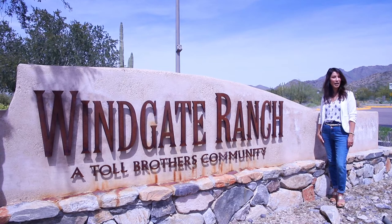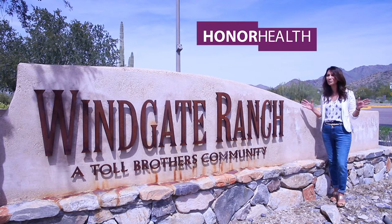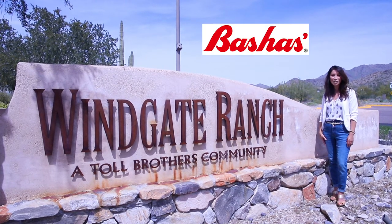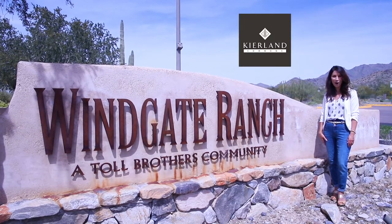Located just a half mile north of the 101, conveniently located and near everything you can think of. This has more than 130 restaurants within a five-mile radius. Shopping centers, shopping malls like Scottsdale Fashion Square and Kierlin Commons.